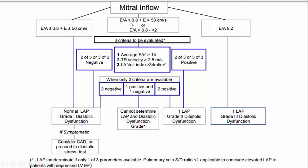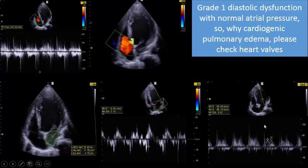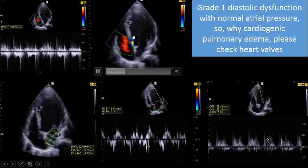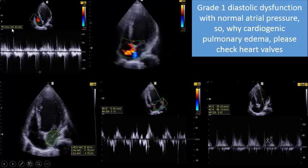If neither criterion is met, you go to a third pathway and assess three things: average E/e' ratio, tricuspid regurgitation velocity, and left atrial volume index. In our patient, E/A is 0.81 - in between. We check the tricuspid regurgitation velocity: as you see, there is no significant tricuspid regurgitation and the velocity is less than 280 cm/s - that's a negative point.